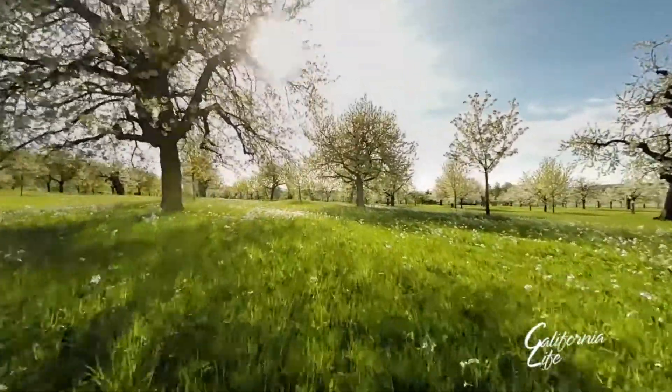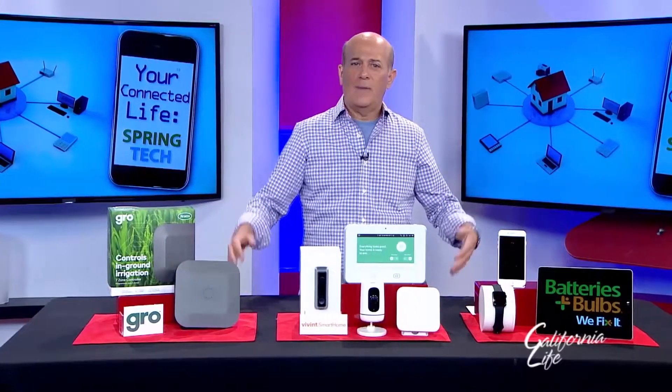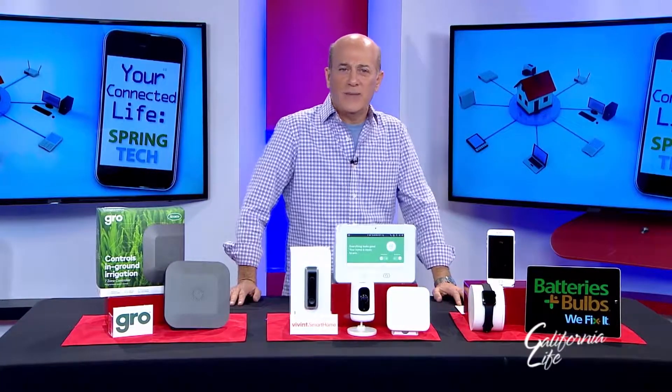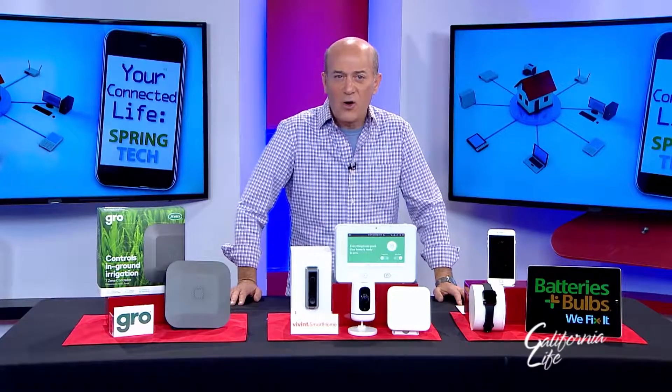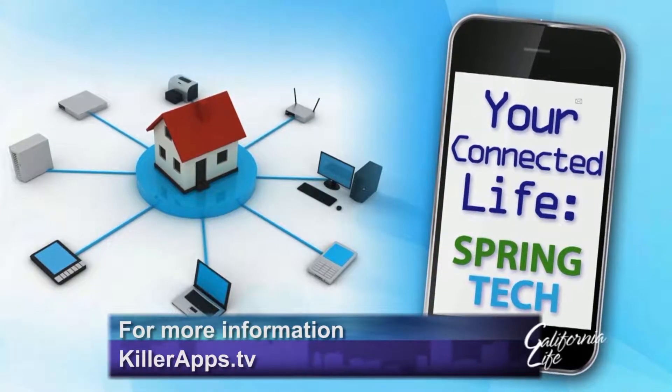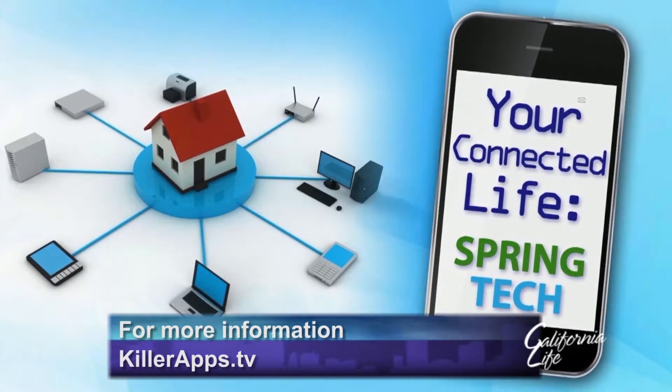And those spring flowers can begin to bloom. Springtime is all about rebirth and making everything new again, so it's a good time to evaluate your smart home and come up with some smart strategies. Bringing you the best of technology, I'm Audra Stafford for California Life.